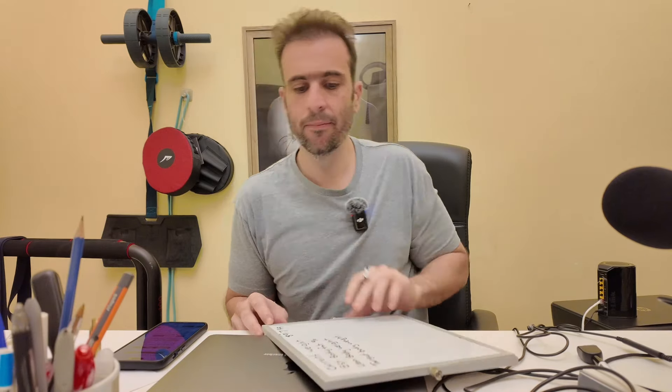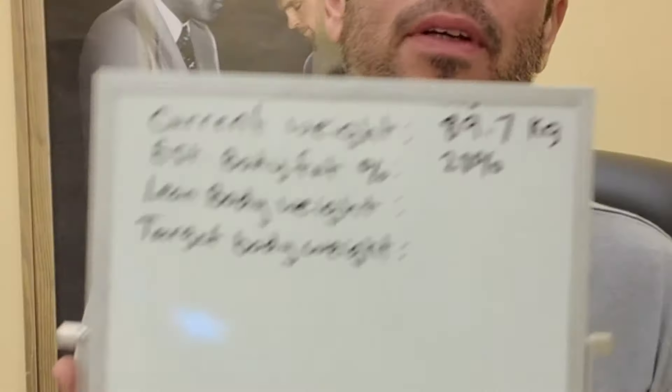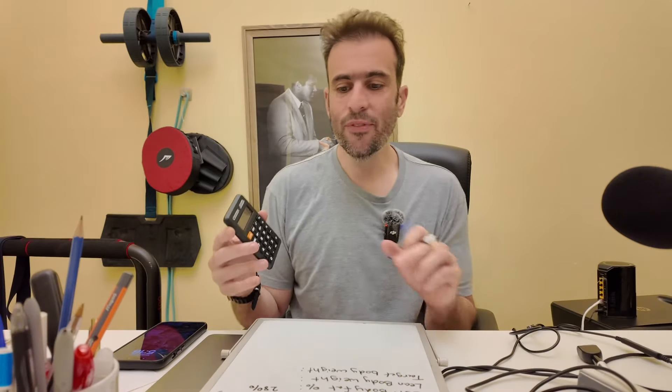Let's put the numbers on the board: 89.7 kg current weight, estimated body fat 28%. To calculate lean body mass, multiply 89.7 by 0.28, which gives approximately 25 kg of fat. Subtract that from 89.7: 89.7 minus 25.1 equals 64.6 kg. So 64.6 kg is the pure lean body weight.